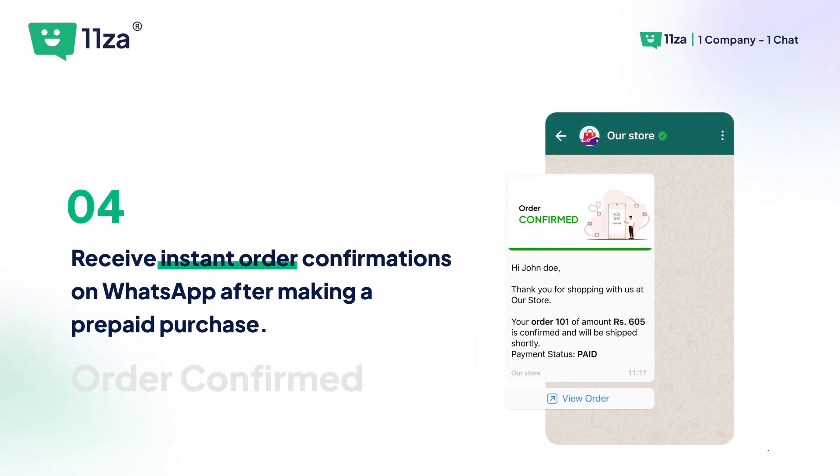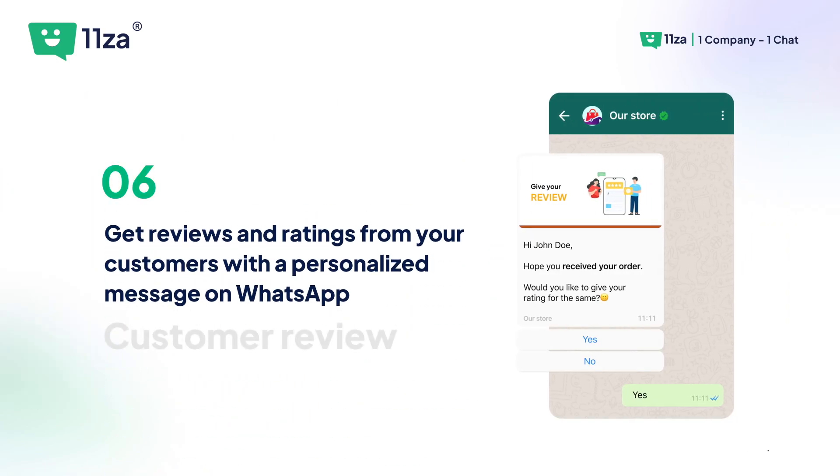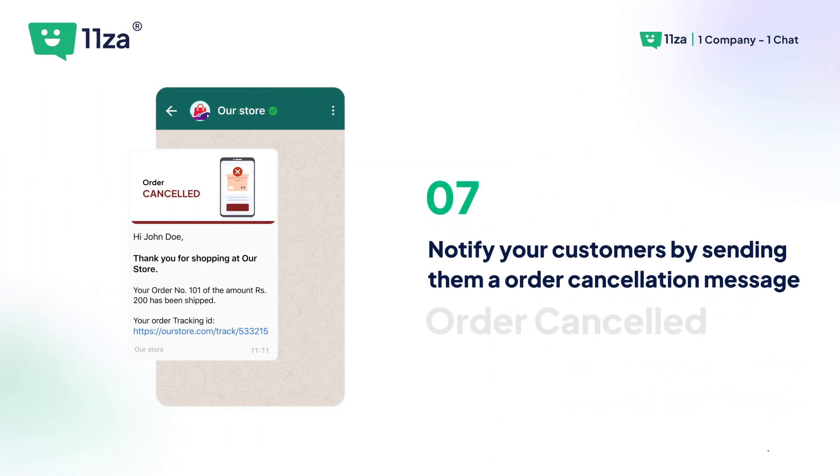3- Receive instant order confirmations on WhatsApp after making a prepaid purchase. 4- Keep your customers updated effortlessly by sending their order shipping notifications. 5- Get reviews and ratings from your customers with a personalized message on WhatsApp. 6- Notify your customers by sending them an order cancellation message.